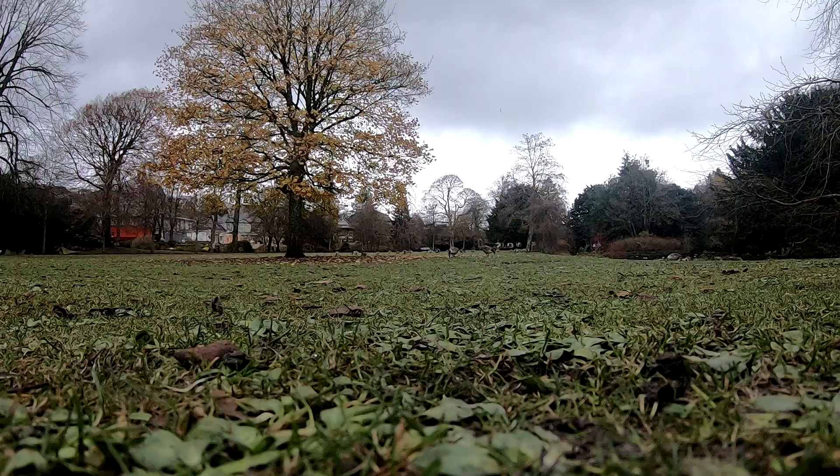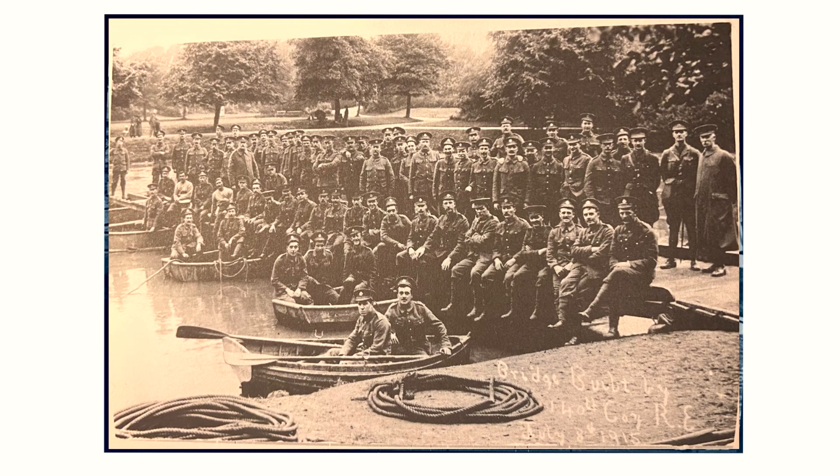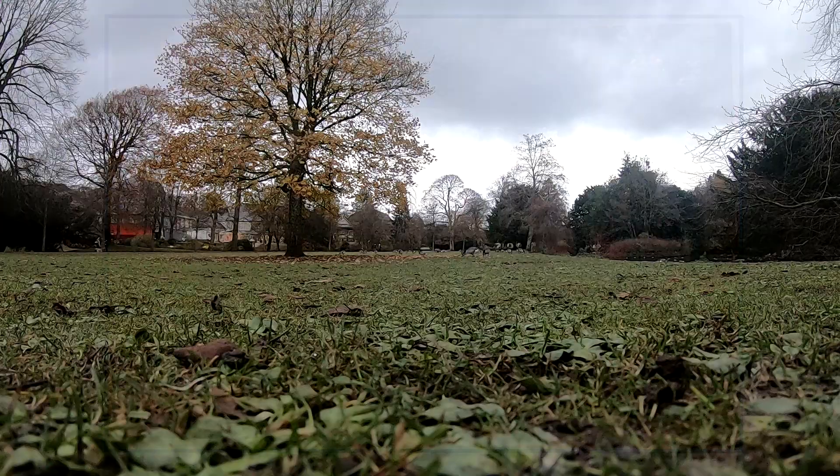From 1903 onwards, expansion of the park slowed, but notable events still took place. During World War I, some of the Royal Engineers were stationed in Buxton and used the lakes for training exercises to build pontoon bridges.